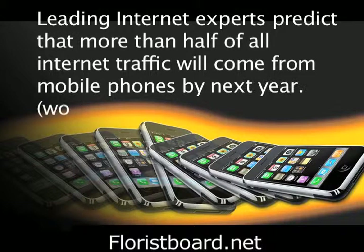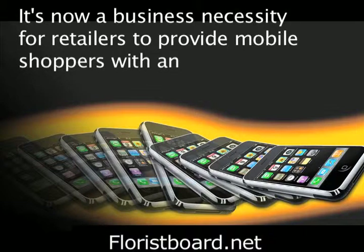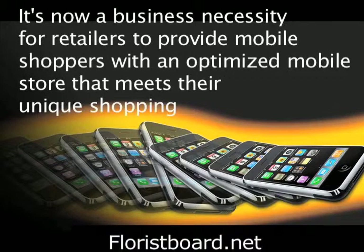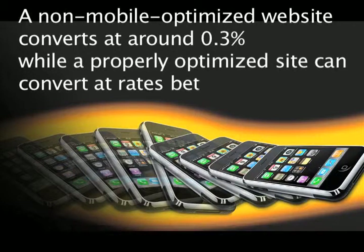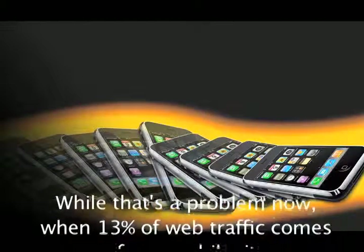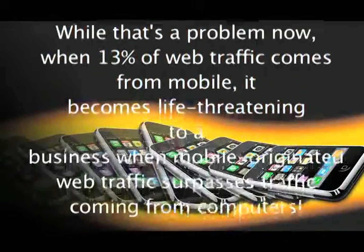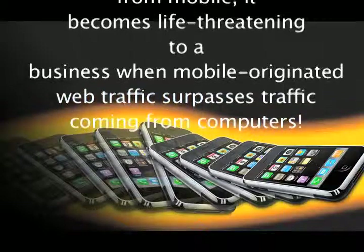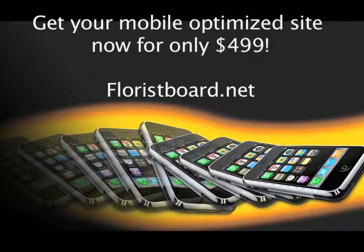It's now a business necessity for retailers to provide mobile shoppers with an optimized mobile store that meets their unique shopping needs. A non-mobile optimized website converts around 0.3%, while a properly optimized site can convert at rates between 1% and 3%. When mobile-oriented website traffic surpasses regular website traffic, it will become life-threatening to a business. Get your mobile optimized website now for only $3.99 at floristboard.net.